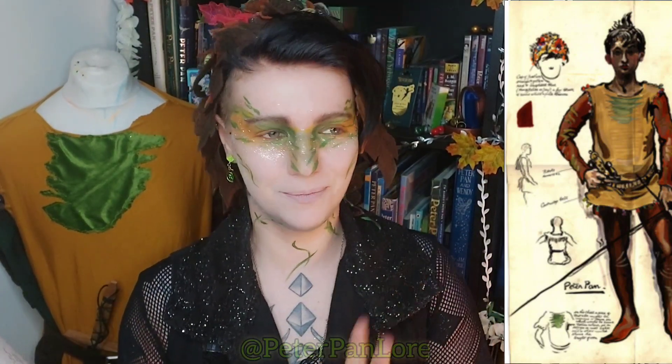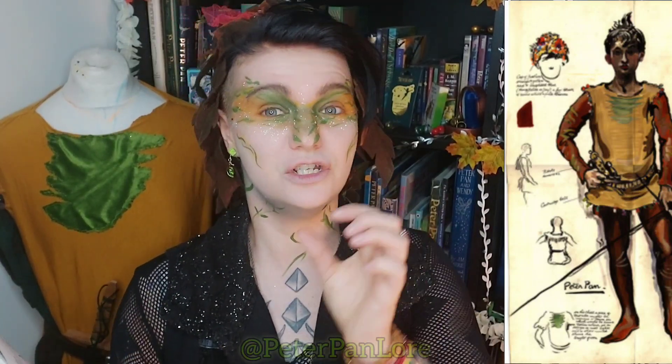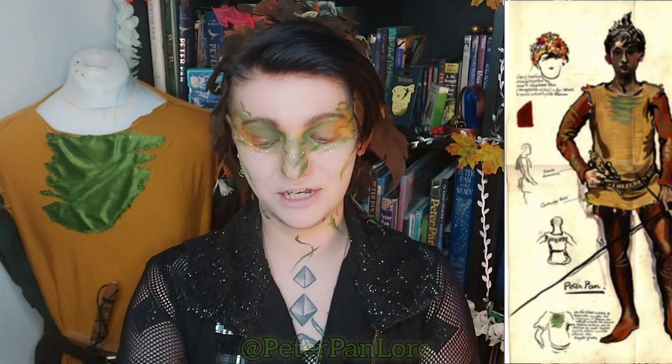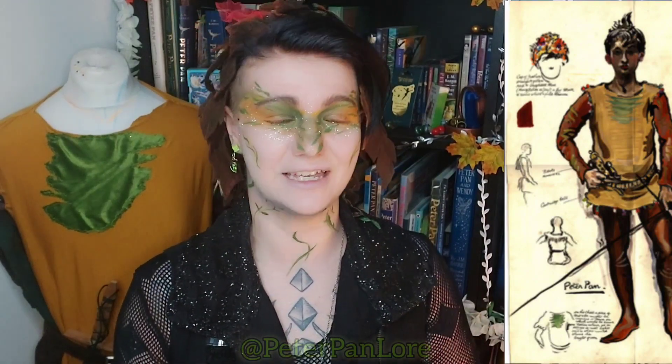Now let's move on to the rest of the costume. Fun fact: Peter is designed with a cartridge belt, and this might surprise you — especially if you've just been watching the Disney version where he has a tiny little dagger — but canonically Peter Pan can use and has at some points owned guns. He has a few of them; in this picture he has at least two in his belt. He uses them for hunting, and seeing as he has lots of interactions with the pirates who certainly have them, I think he stole all of them.